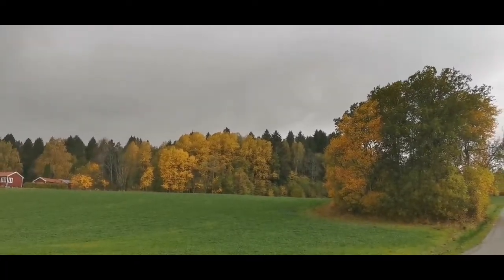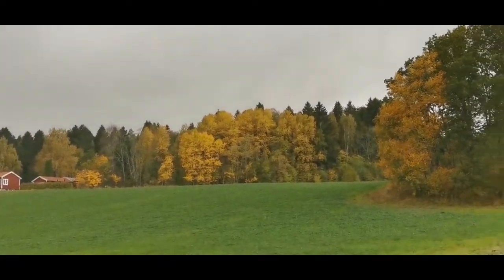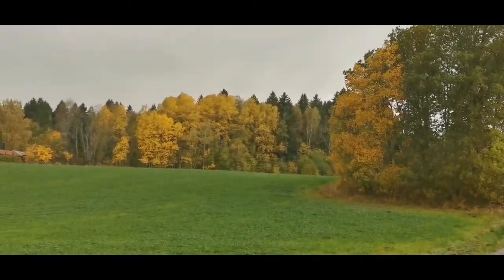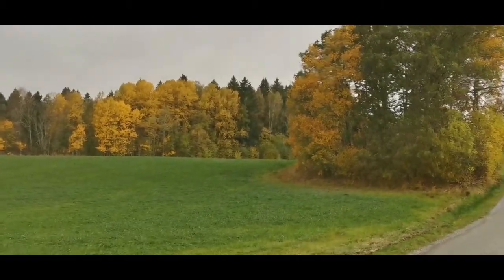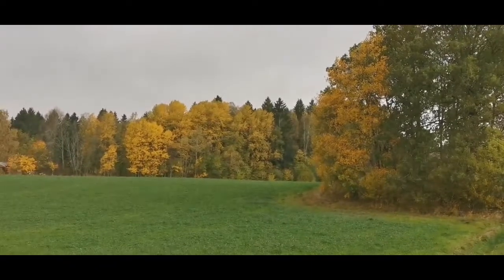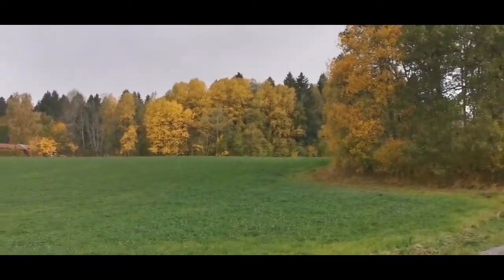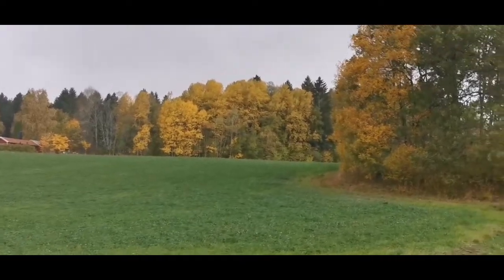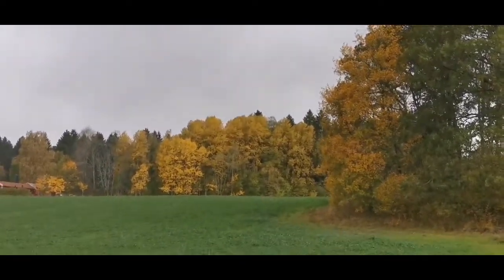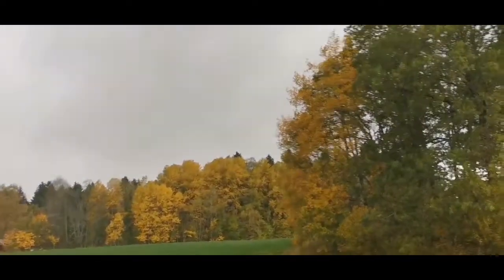Hello everyone, look at that guys — it's a beautiful color of the leaves. That is the nice autumn color. You can see that — it's really beautiful. I love autumn!